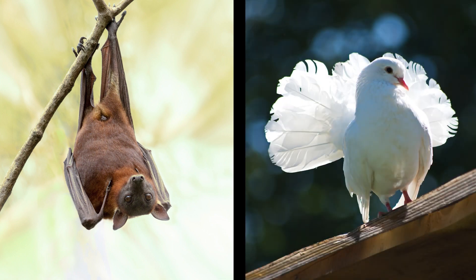We have a bat and a dove. Which one's clean? If you said dove, you are right.